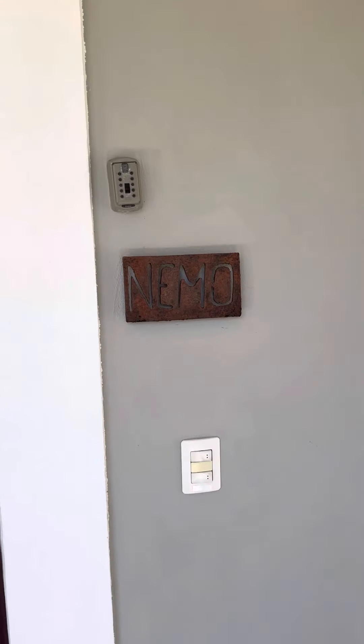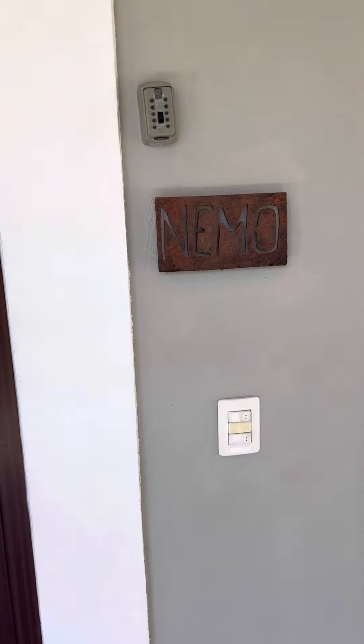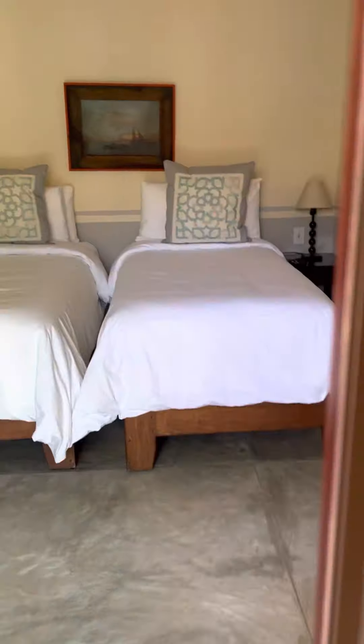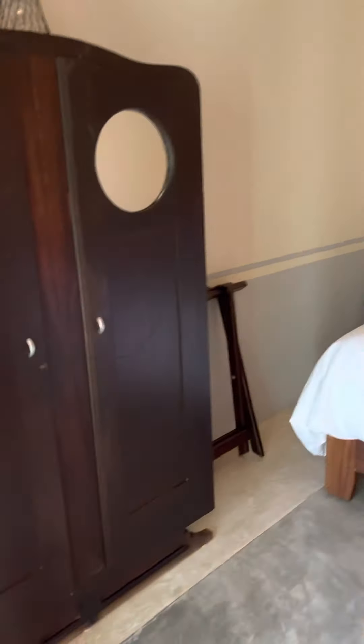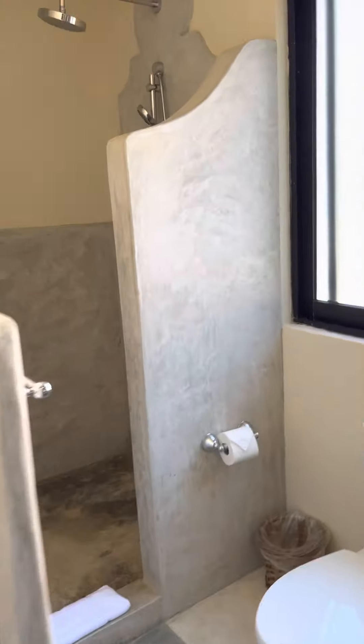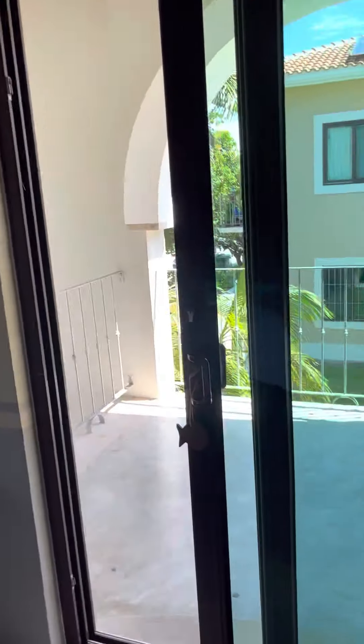We are in Hacienda del Mar, this is the casita and this is Nemo. It has two individual beds but they can be combined into a king. The really only window is this sliding door overlooking outside, but it has air conditioning.